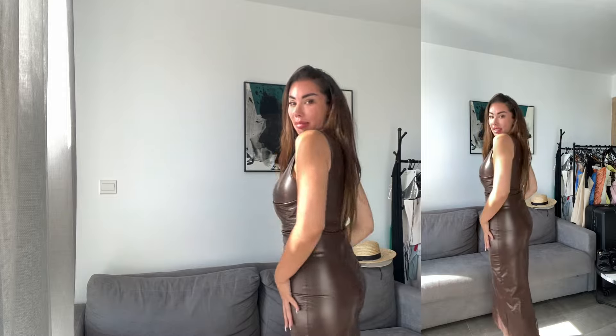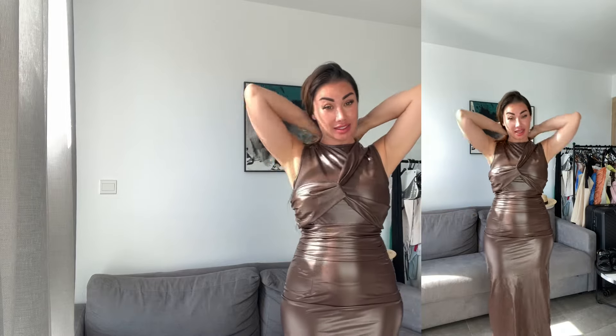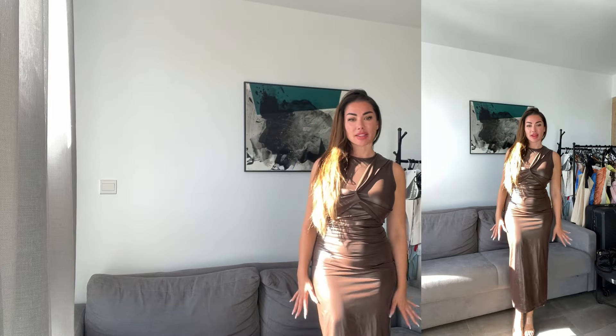Next one — a leather effect dress in brown. I love the detail here, this cross detail, and the leather effect. This dress is super super light — it's not that kind of thick leather effect that sticks to you. It's a beautiful dress where you can barely feel the fabric, perfect for summertime whether you want to wear it in the evening or for any event. It goes all the way down — it's kind of a mini-maxi dress.